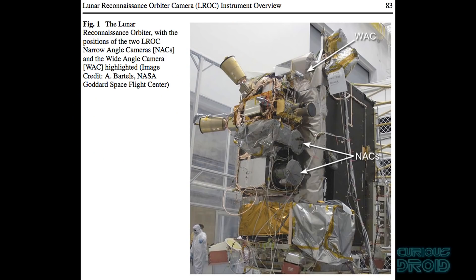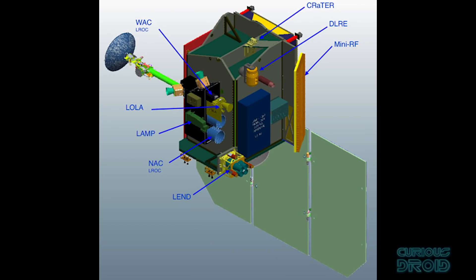The LRO would not only image the surface with its two cameras down to a 0.5m per pixel resolution, but also had a range of other instruments on board including a laser altimeter, radiation detector, RF frequency radar, neutron detector, surface temperature detector, and an ultraviolet mapping system that would use the light from stars to help look for water deposits.